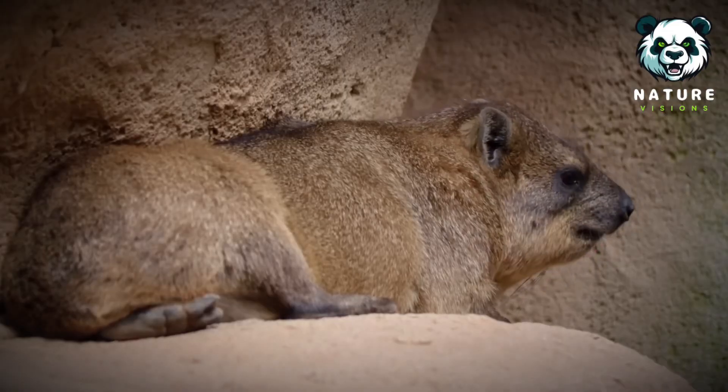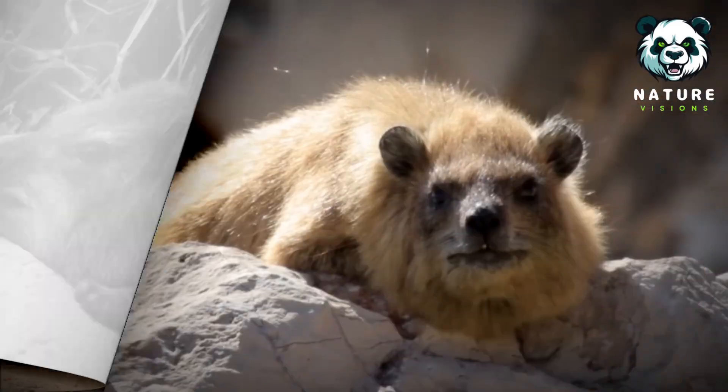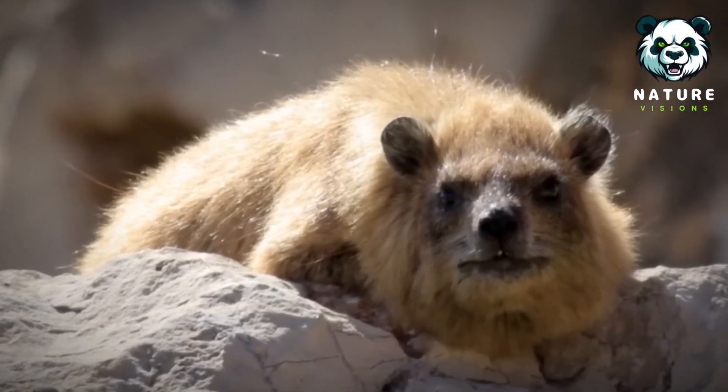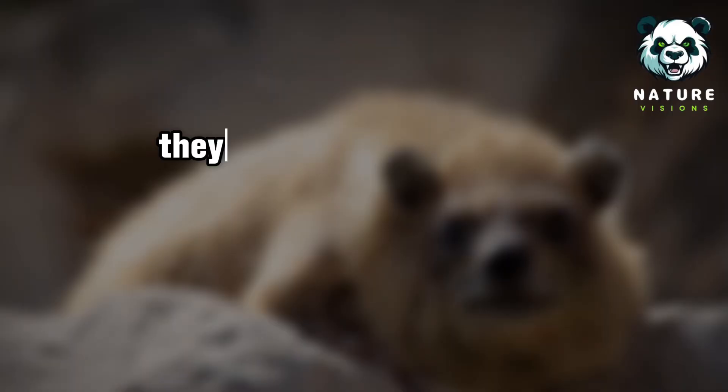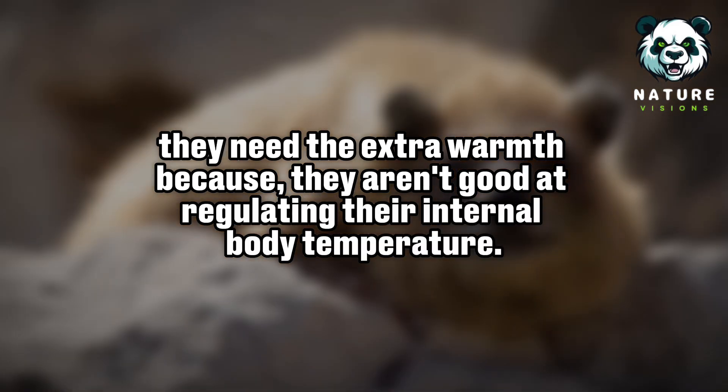Like many small animals, they eat plants and bugs — nothing unusual so far. You'll often see them basking in the sun, and it's not just for comfort. They need the extra warmth because they aren't good at regulating their internal body temperature.